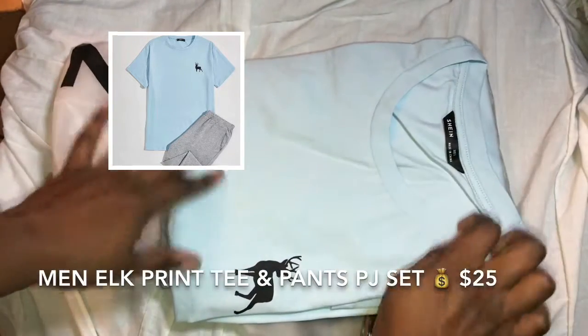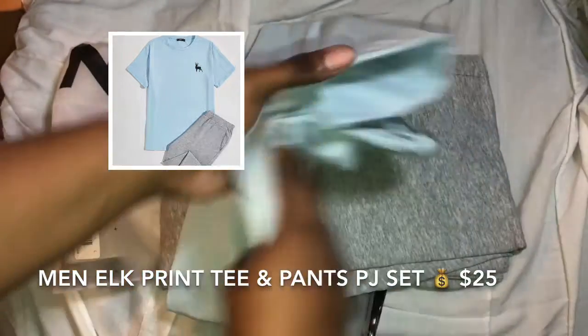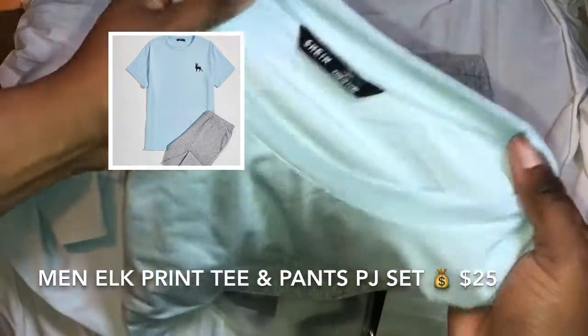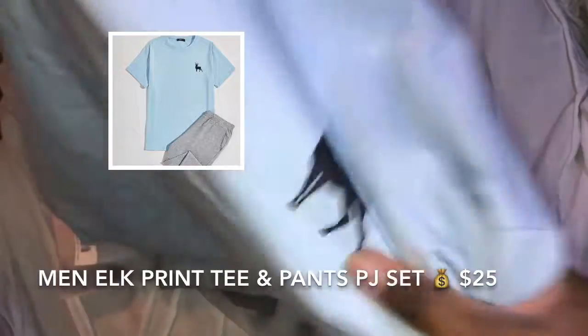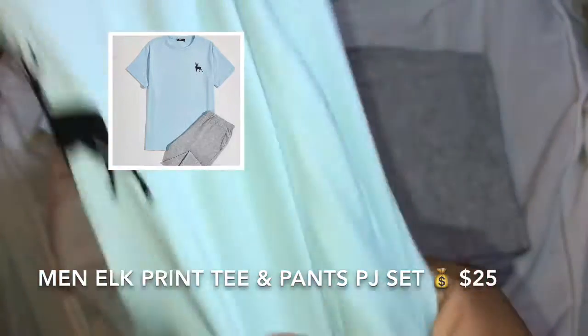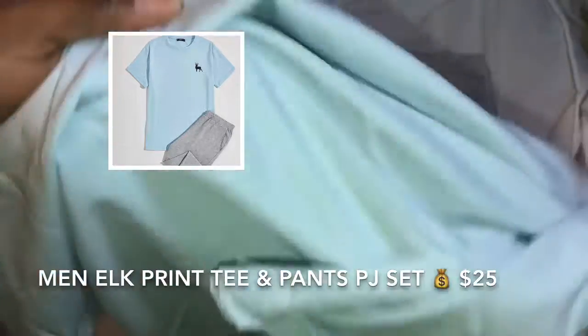This is how it comes folded. He is a size large or medium, but I got him a large. Oh, this feels really really good! It's not really sewn on, it's just printed on. Wow, this material feels amazing.